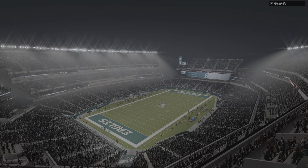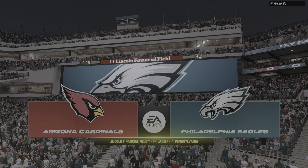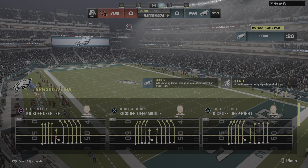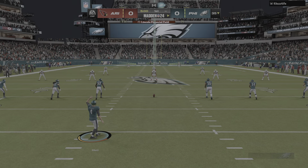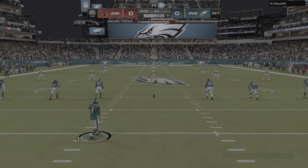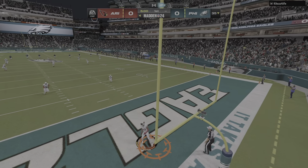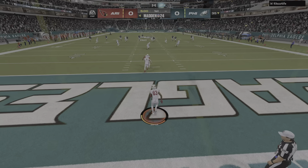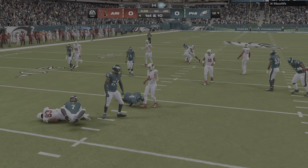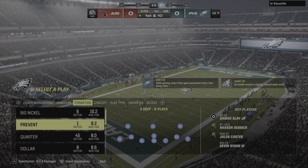We are at the home of the Super Bowl 52 Champions, Lincoln Financial Field in Philadelphia, PA. It'll be the Arizona Cardinals taking on the Philadelphia Eagles. Here's the kicker Jake Elliott ready to get this one started, and off we go. Greg Dortch is going to bring it out of the end zone — not a good return, as he'll start at the 12 yard line.